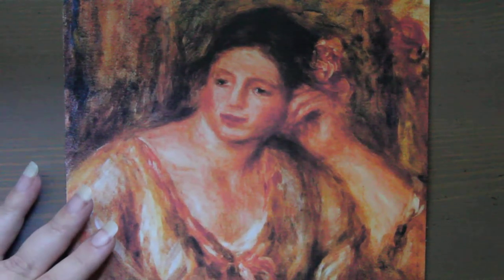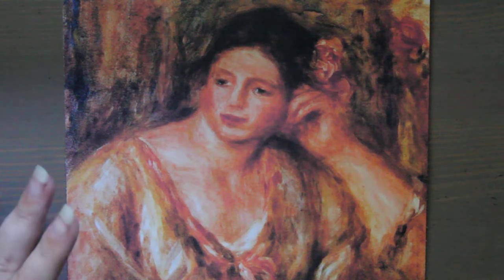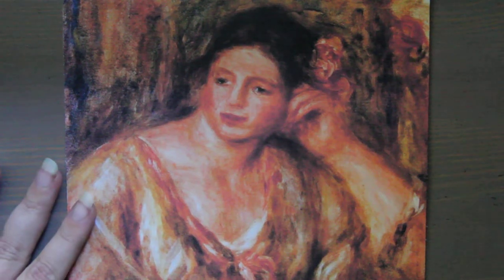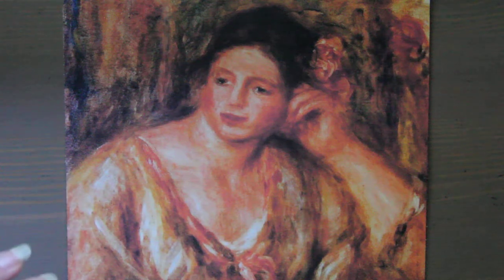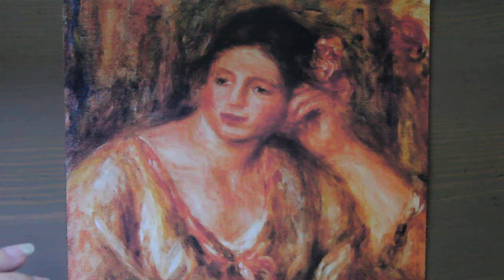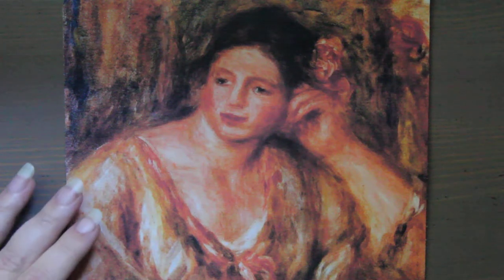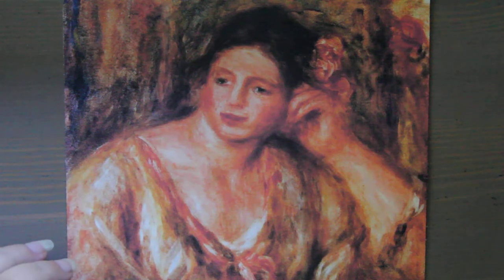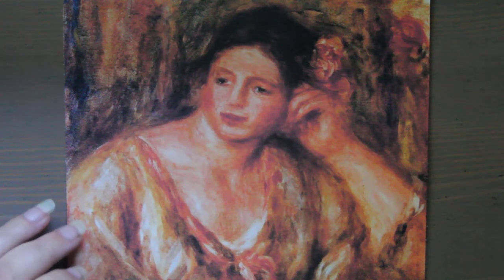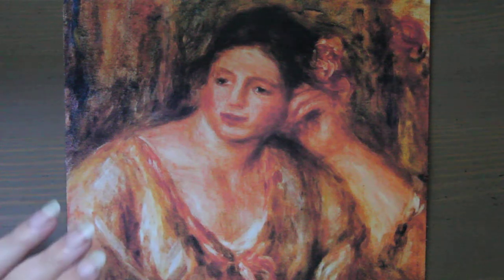I want to share some interesting statistics I uncovered while researching this Renoir painting. Did you know that 54% of all art thefts are from private homes, and only about 8% is from churches and places of worship? Additionally, 40% of all art theft occurs in the United Kingdom, while 19% takes place in the United States.